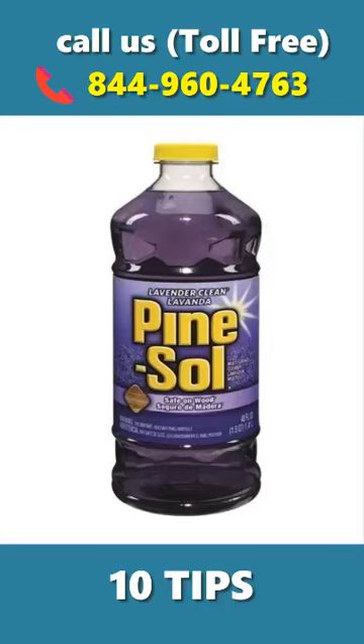Pine sol and bleach. Boil these two ingredients in water, then pour the mixture on the affected area.